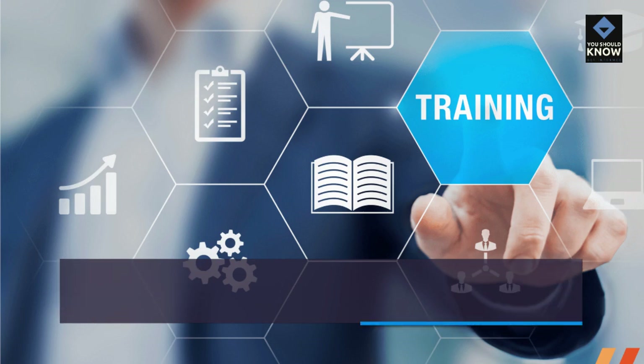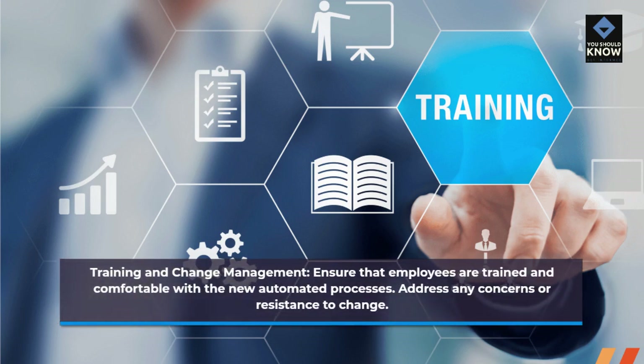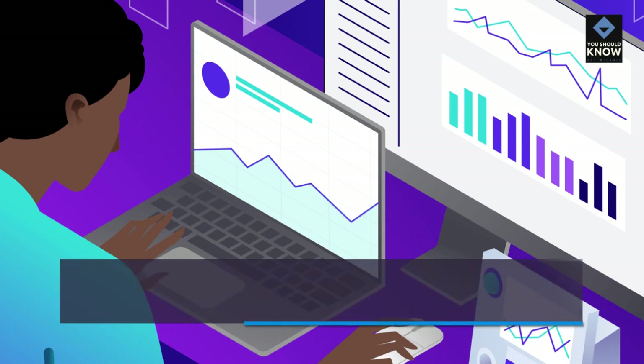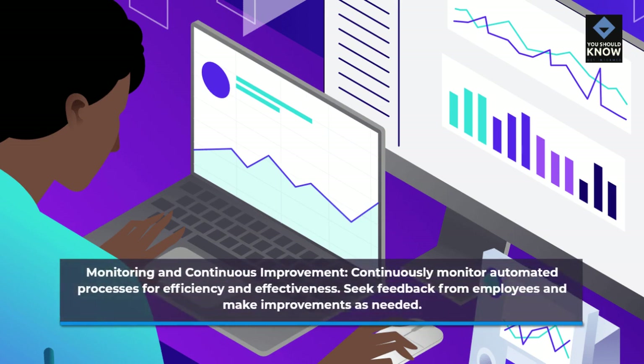Training and change management: ensure that employees are trained and comfortable with the new automated processes, and address any concerns or resistance to change. Monitoring and continuous improvement: continuously monitor automated processes for efficiency and effectiveness, gather feedback from employees, and make improvements as needed.